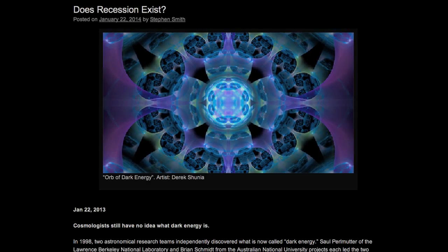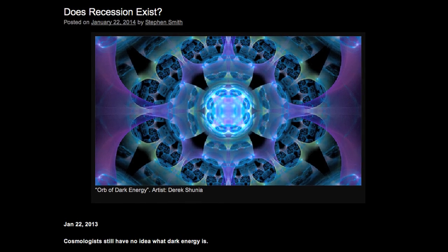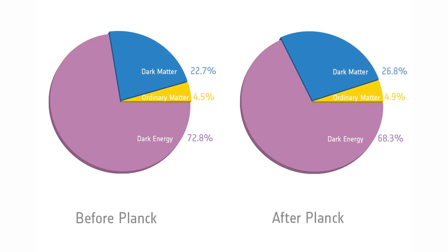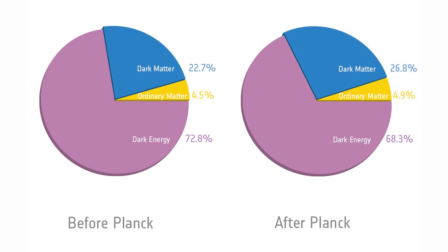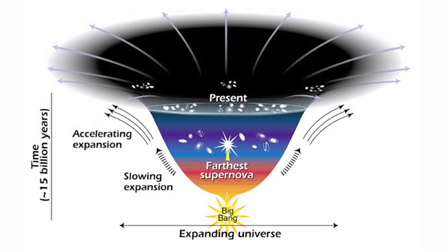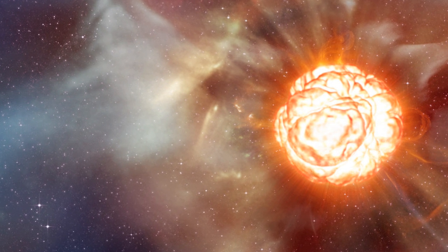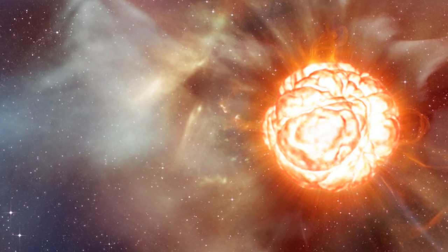Wednesday, January 22: Does Recession Exist? Mainstream science today tells us that a mysterious invisible energy called dark energy comprises nearly 70% of the universe. While scientists admit they don't know what dark energy is, they point to the apparent accelerated expansion of the universe as evidence of its existence. Supernovae and high-redshift galaxies were found to be fainter than expected, which suggested they were further away than thought, meaning those distant objects must have been accelerating away faster than expected.